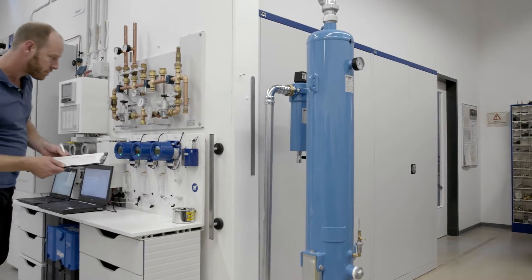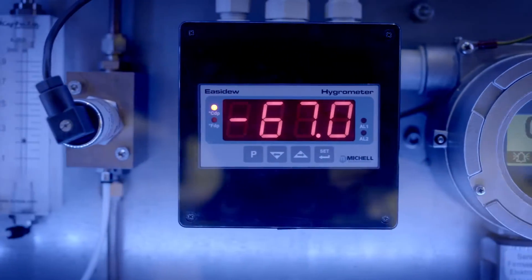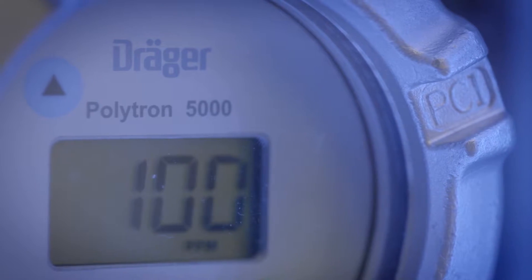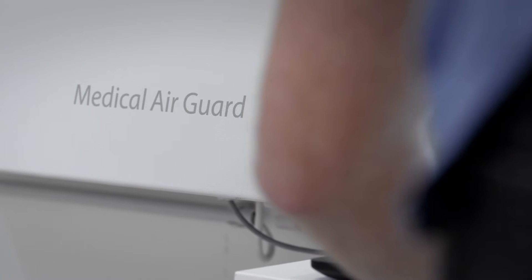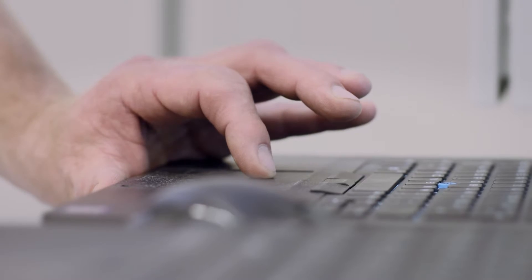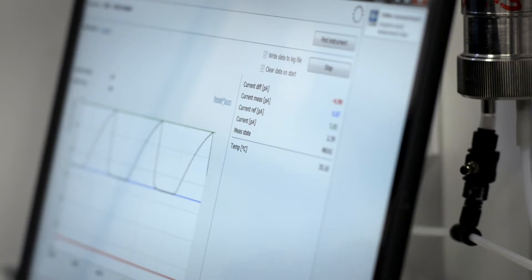In the field of gas management, we are constantly working to refine and improve our existing portfolio, as here with the Medical Air Guard Durability and Stress Test. This system enables us to continuously monitor the quality of medical compressed air in a hospital.